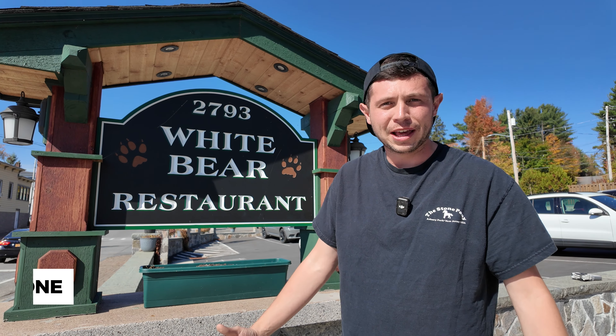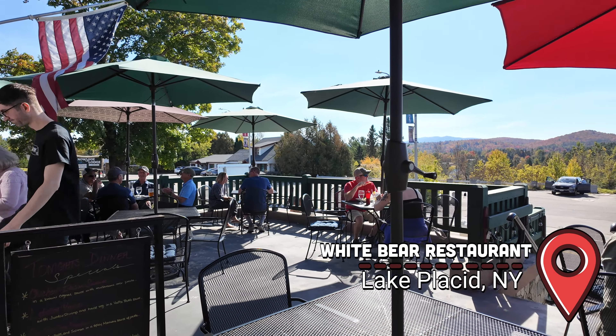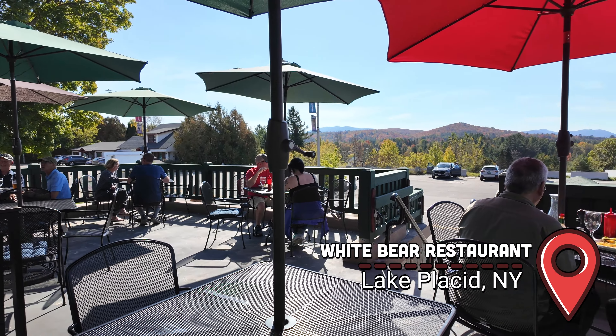What's up everybody? Frankie here from Mirth Films and it's peeping season. We're here for the foliage, but we're also here for the Reuben. So we're here at White Bear Restaurant right in Lake Placid, New York. We're going to try that Reuben. Let's do it.